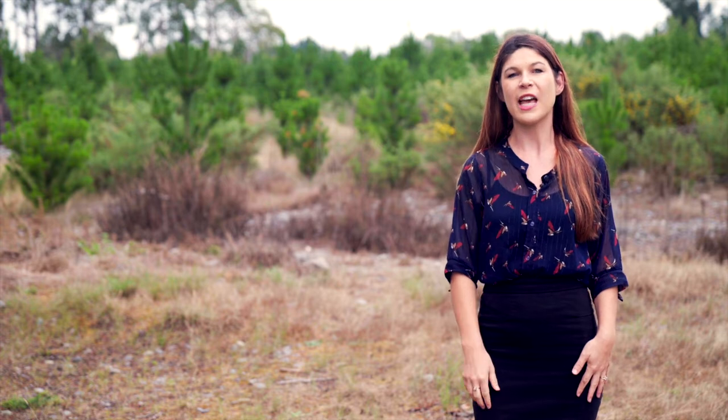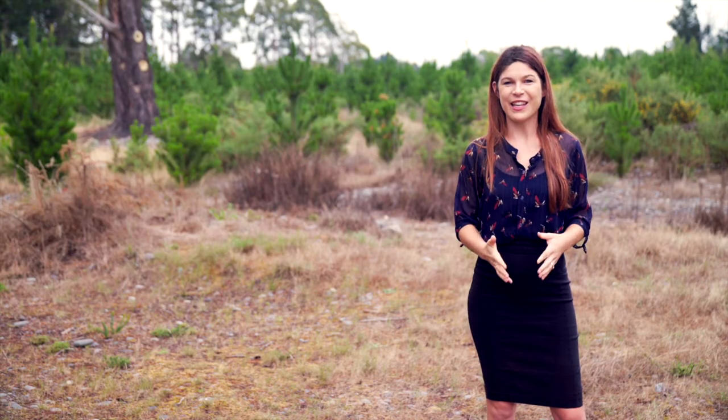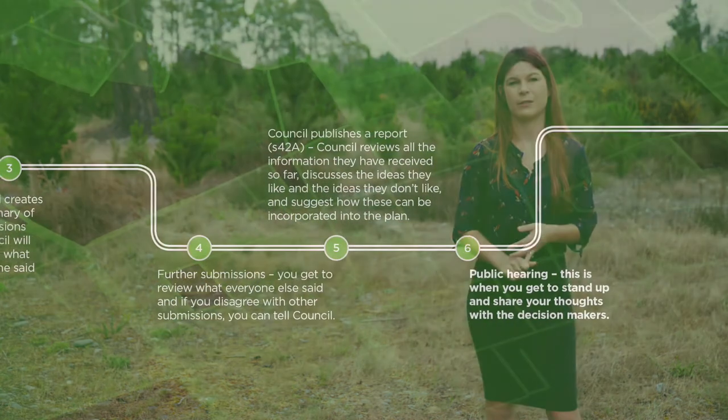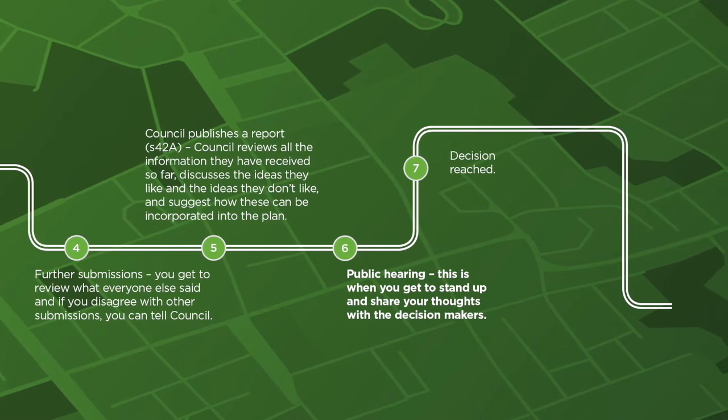Beef and Lamb will help you understand how the council's thinking has changed from the written submission stage and will help you prepare your evidence for the hearing. At the hearing, you'll expand on your submission and provide evidence to back your points up. Your evidence might include things like a farm environment plan, water quality monitoring results, or photographs of your farm. Once the decision makers have listened and read all the feedback, they will make a decision about what to include in the plan.